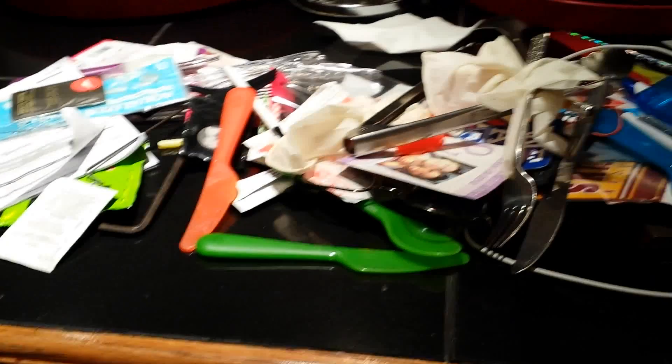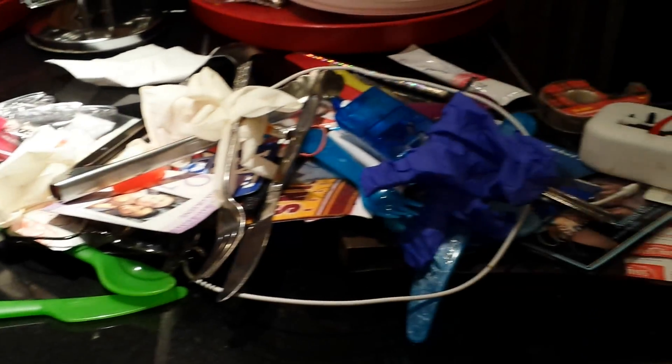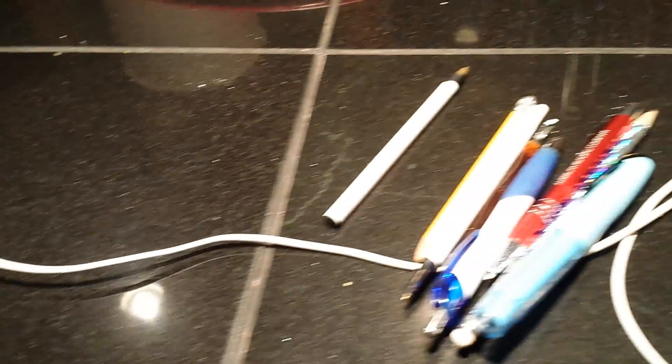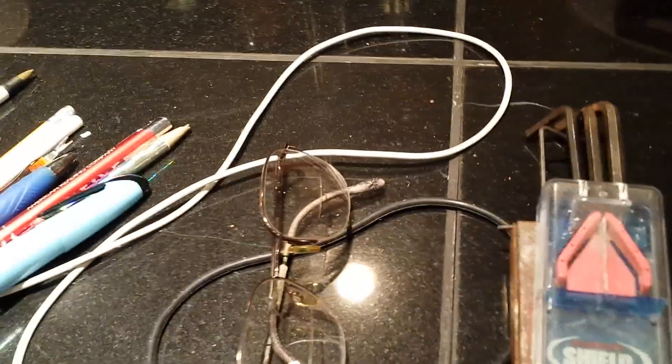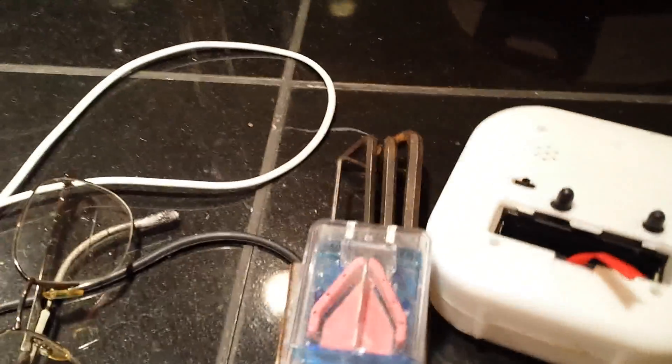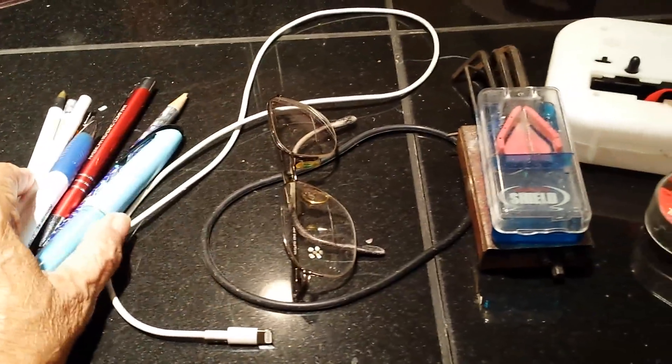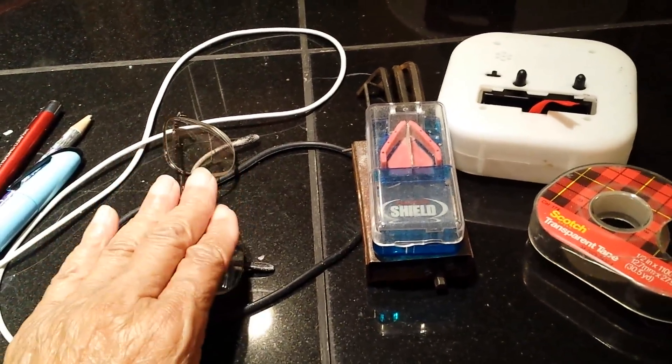That's the part I hate. I cleaned everything out of the drawer, took everything out and put it up here on the counter. Now comes the hard part — parting with stuff that I thought was so important to keep. Out of all the mess that was in the drawer, this is all that I have left. And none of it goes back in the drawer.